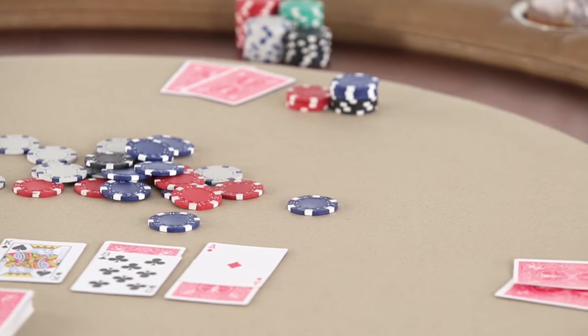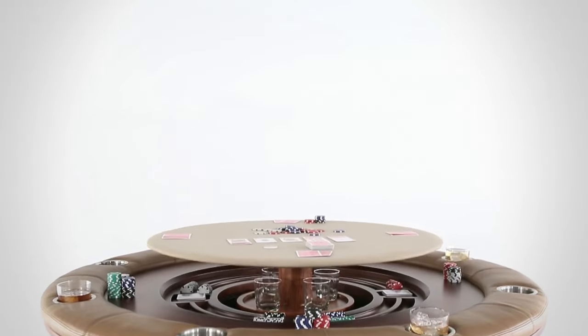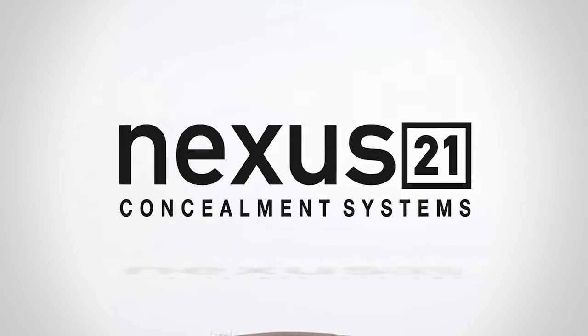Customize the Speakeasy Poker Table to fit the room with your choice of finishes and fabric colors. The Speakeasy Poker Table from Nexus 21 is the pinnacle of luxury gameplay and entertainment.